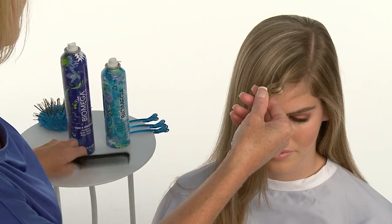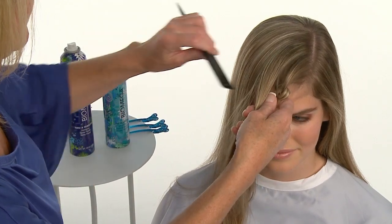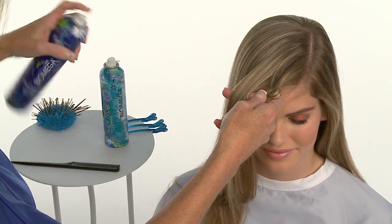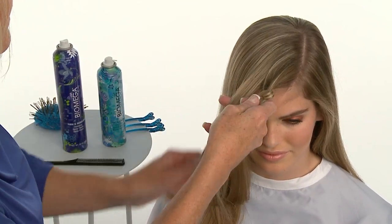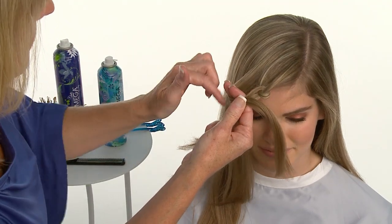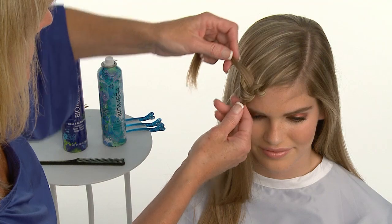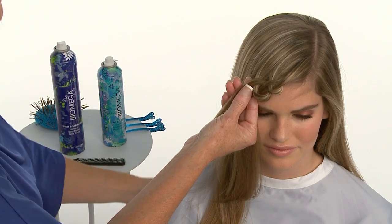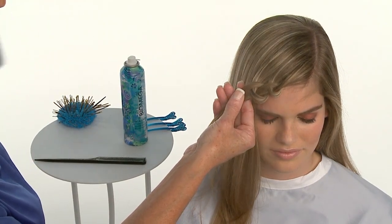She continues spraying with Biomega Firm and Fabulous to keep the sections together. She parts a new section, keeping sections approximately one inch in width to maintain ideal control while knotting. Donna recommends spraying each section individually to keep your work clean, neat and smooth. She crosses the left section over the right and through the center to form her second knot, combines the two sections into one, and lightly sprays from about 10 to 12 inches away. Notice that Donna keeps her hands close to the face as she creates her knots, which places the string of knots close to the head and prevents them from buckling or lifting away.